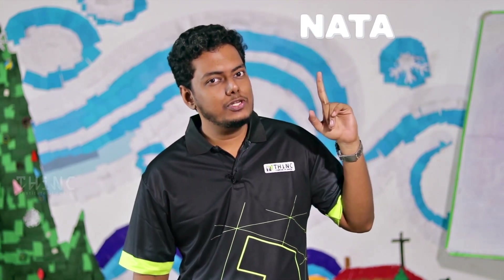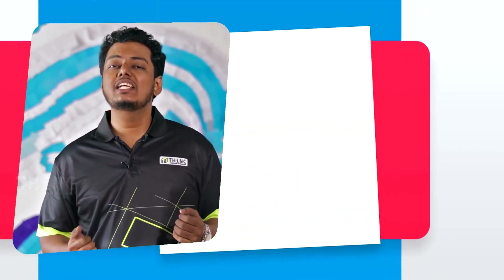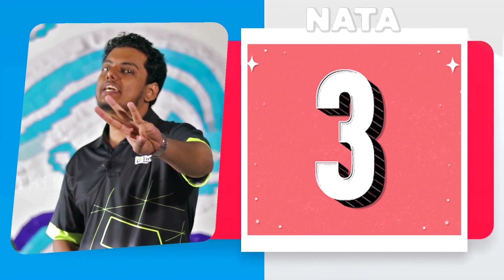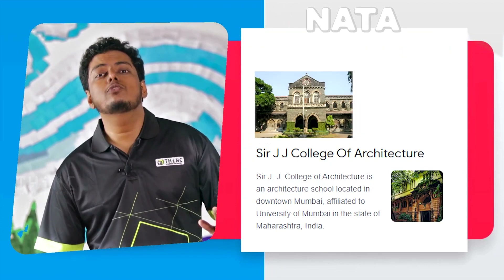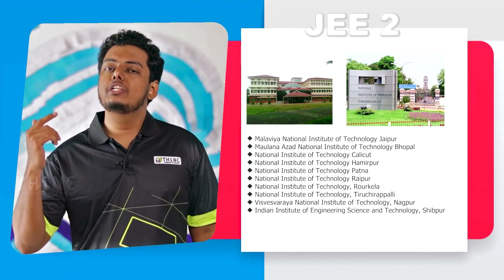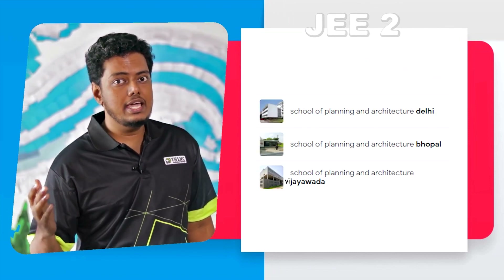NATA is the National Aptitude Test in Architecture, conducted by the National Institute of Advanced Studies in Architecture, which is a body of the Council of Architects. JEE Paper 2 is the Joint Entrance Examination conducted by NTA, the National Testing Agency. NATA is conducted three times a year, while JEE Paper 2 is conducted two times. Through NATA you can get admission into colleges like SCET Trivandrum, JJ School of Architecture, TKM, and so on, while through JEE Paper 2 you can get admission into the NITs, School of Planning and Architecture (SPA), and so on.